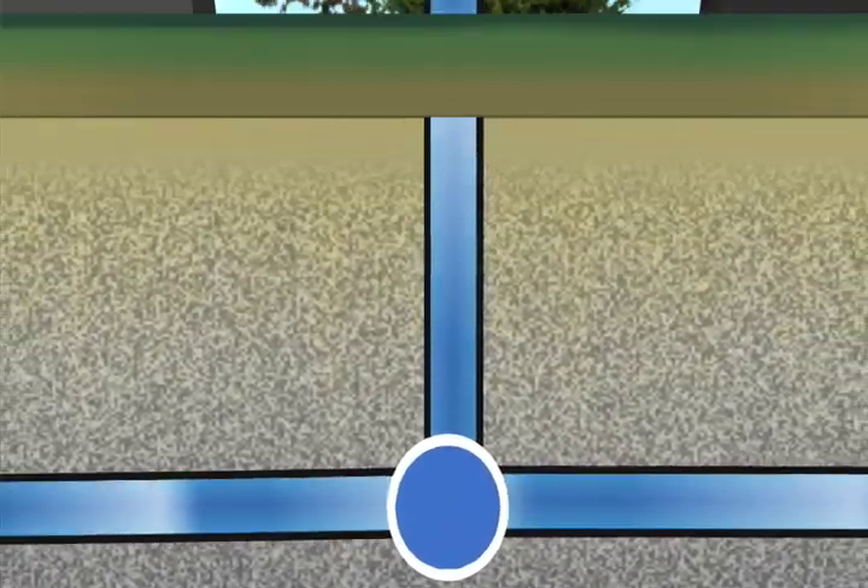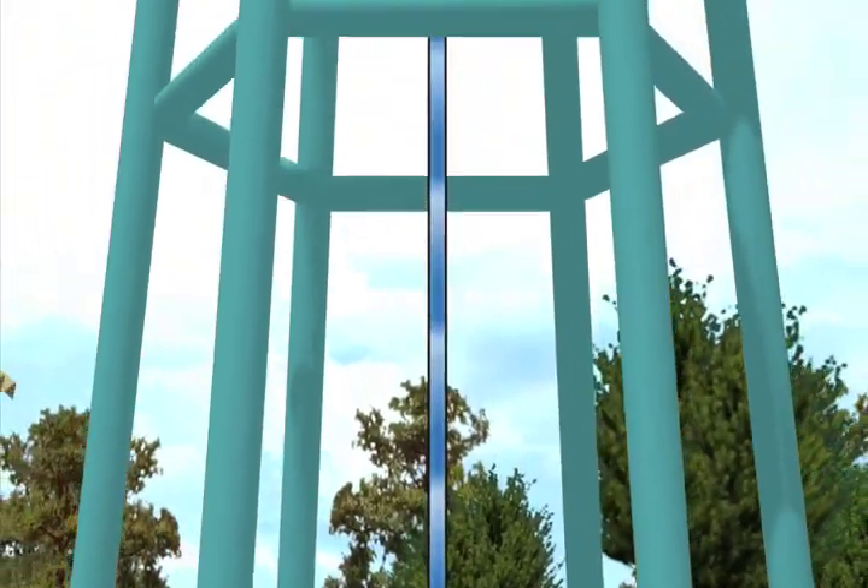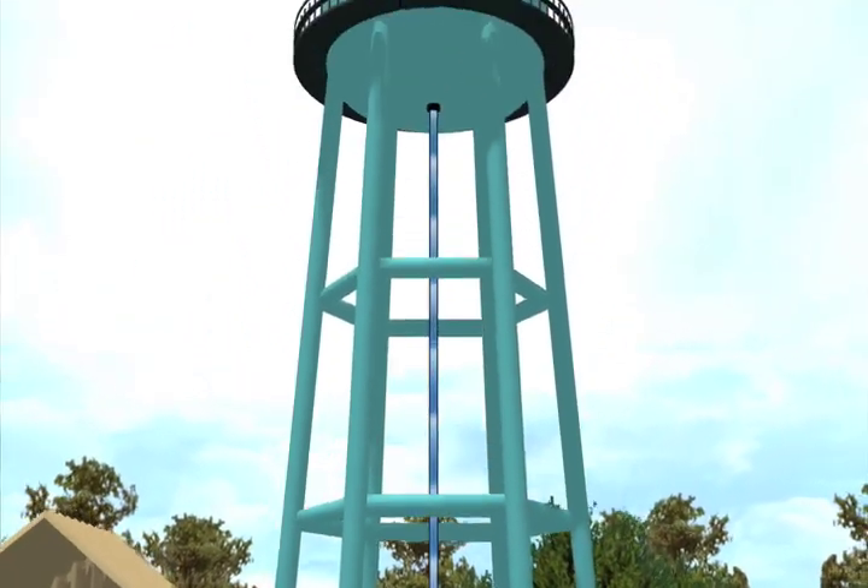Once water leaves a pump station, it may be stored in one of our more than 60 elevated tanks. It may surprise you to learn that the primary function of a tank is not to store excess water, but to maintain water pressure.